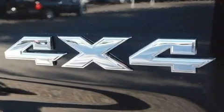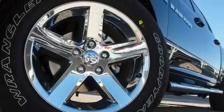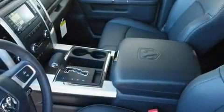Its top features include a power driver's seat, air conditioning, cruise control, a CD player, a leather-wrapped steering wheel, chrome wheels, a passenger-side vanity mirror, a low-tire pressure indicator, heated side-view mirrors, and a sunroof that enables you to fill the cabin with fresh air at the push of a button.